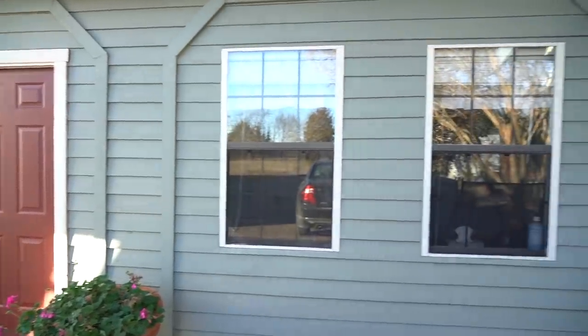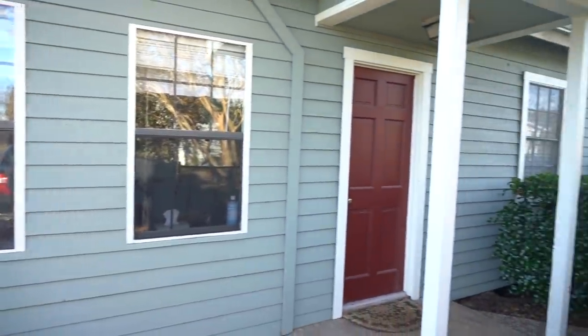Hello everyone! Welcome back to Royalty Soaps. I'm Katie Carson and you are watching The Holiday House Project, a mini-series where I completely remodel and decorate my soap making studio and guest house.